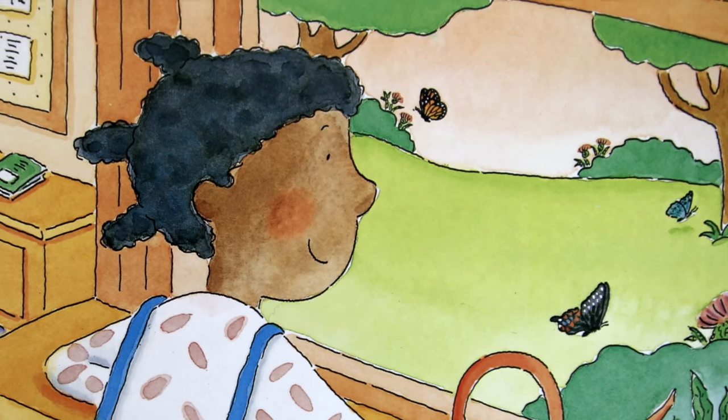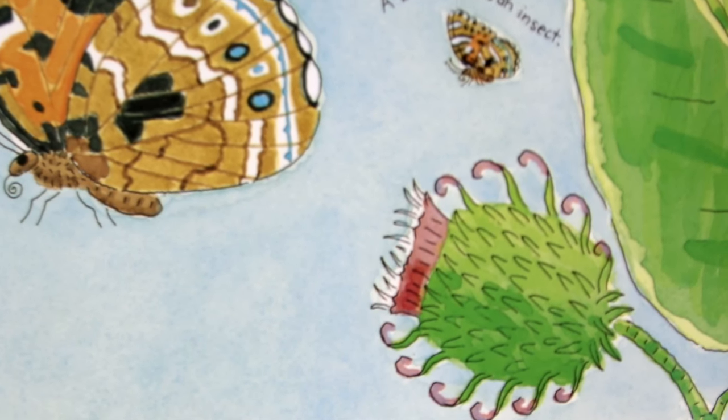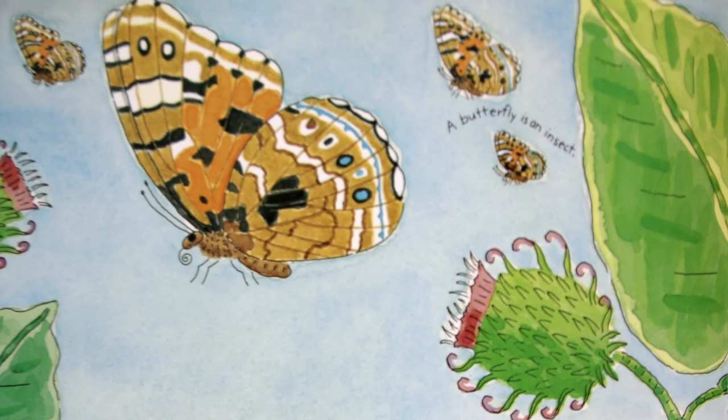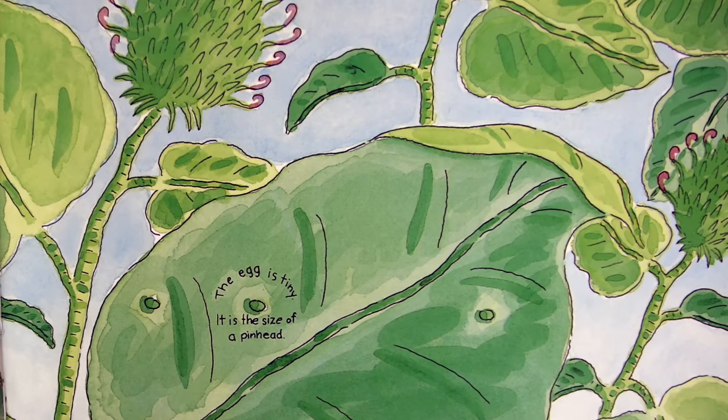This change is called metamorphosis. Our caterpillar started out as a tiny egg. The mother butterfly laid the egg on a leaf. The egg is tiny — it is the size of a pinhead.